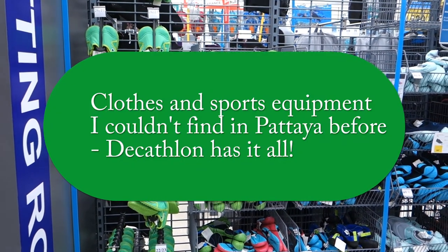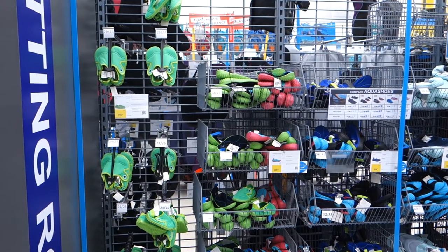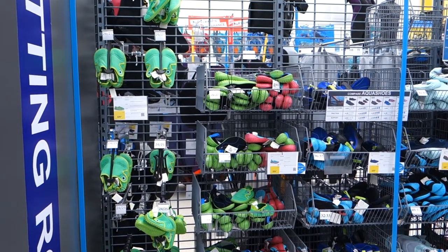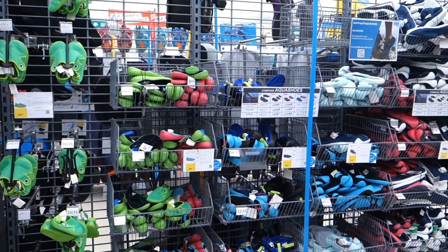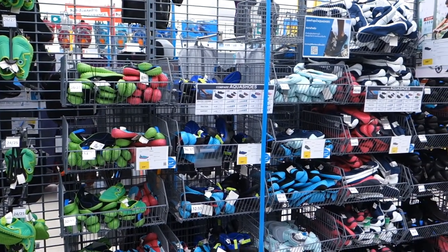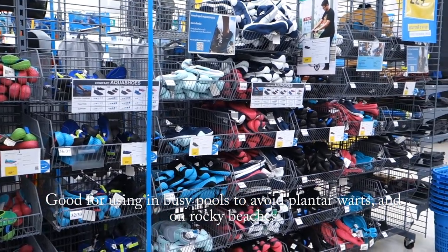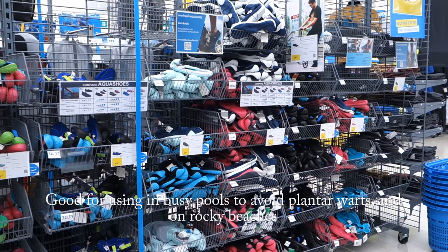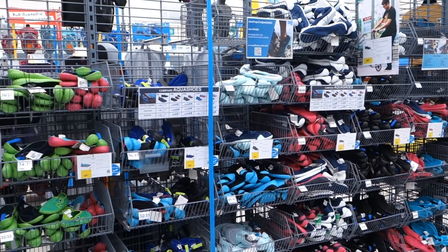I'm currently at Decathlon, which is a new store since I was here last. And here they have all the stuff that I complained about in a previous video. These are the water shoes that I used to bring from home. And the prices are quite okay, so next time I might buy them here.